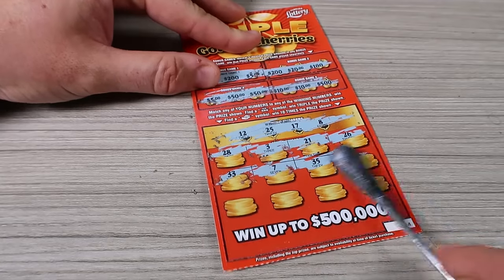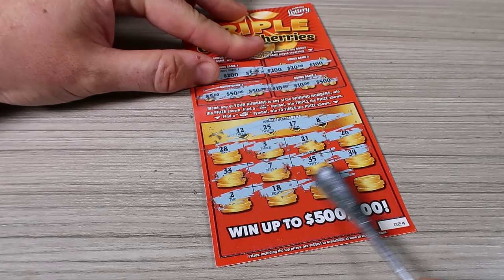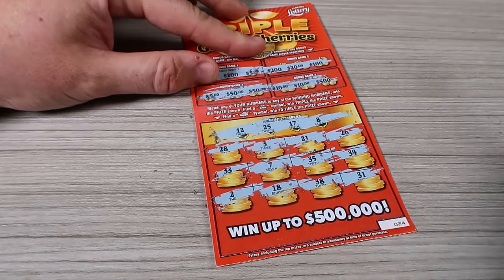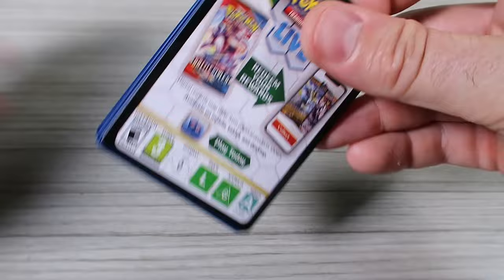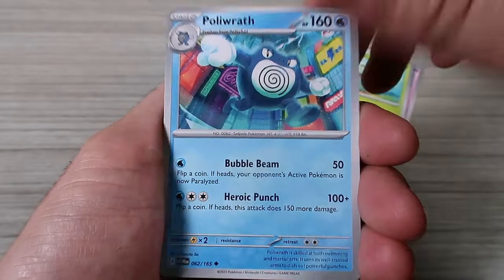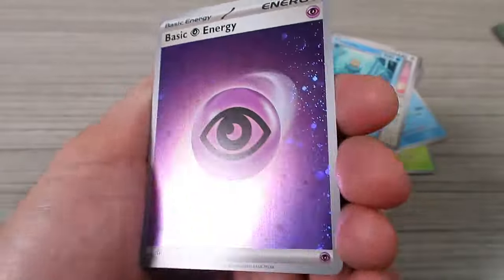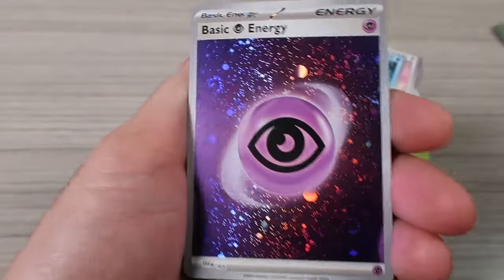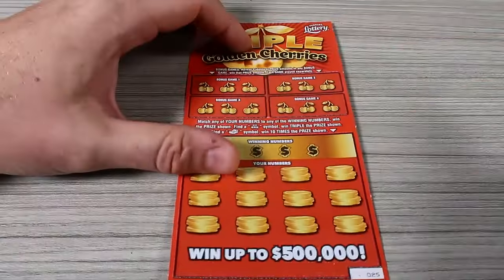Ticket six numbers: 5 — one off — 22, one off, 33, 13, 9, 27, 26, 1, 31, 39, one off, 35, and 15. I honestly cannot believe how many in a row we've lost. It's supposed to tell us how often we should be winning. What are the odds on the back? One in 3.64 — so every fourth ticket at least should be a winner. We haven't won anything in seven tickets.